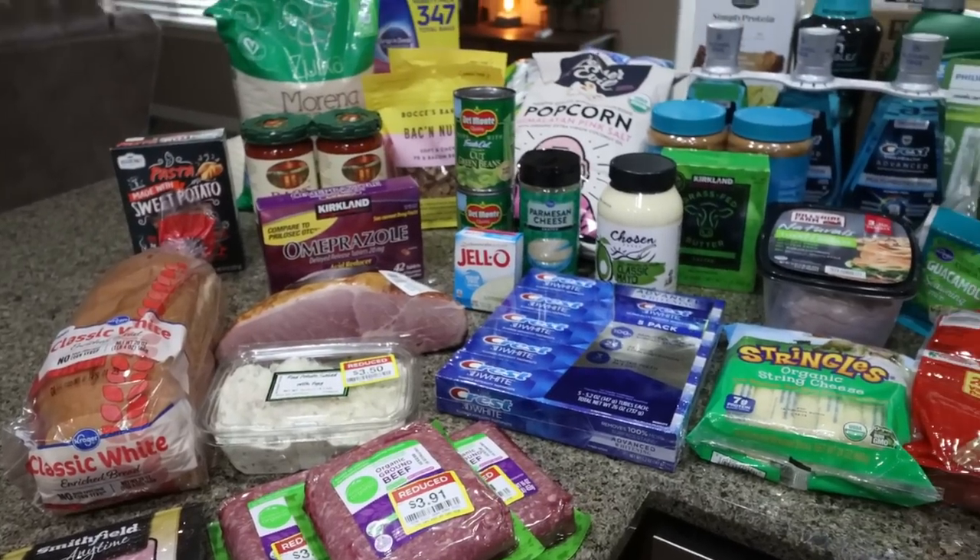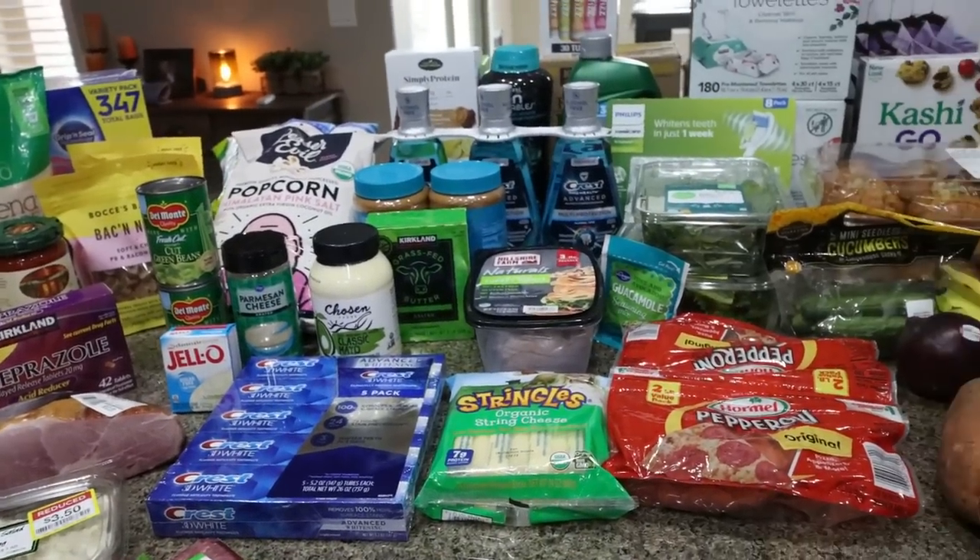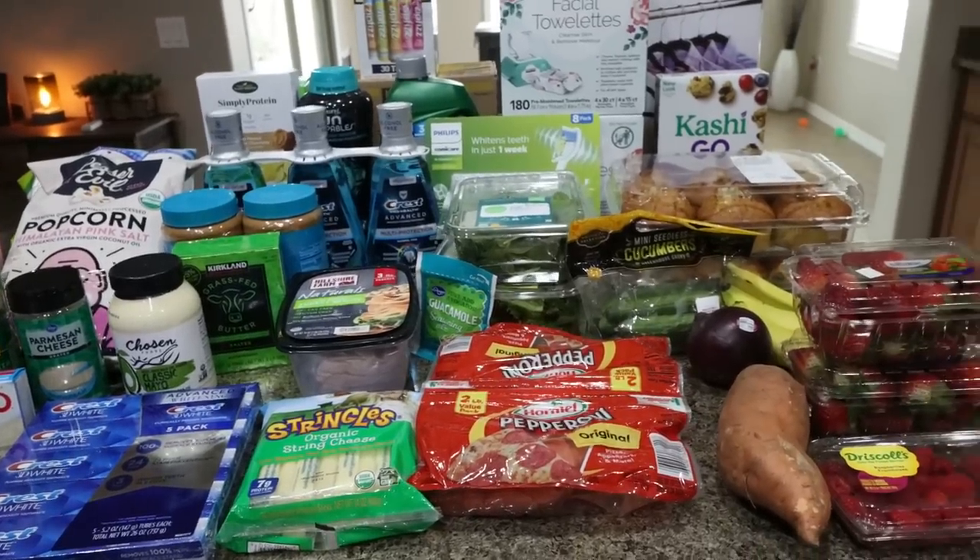Here's the rest of my grocery haul from Fry's, which is a Kroger store, and then my massive stock-up haul at Costco.